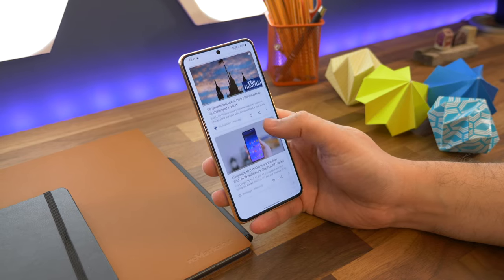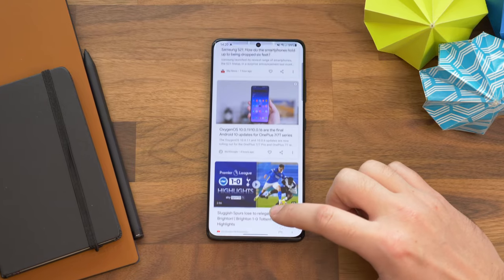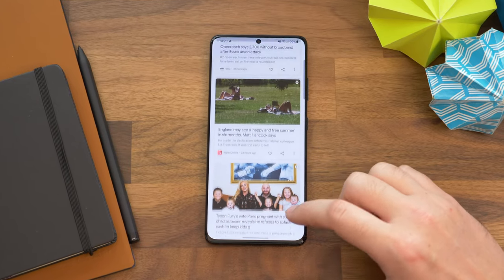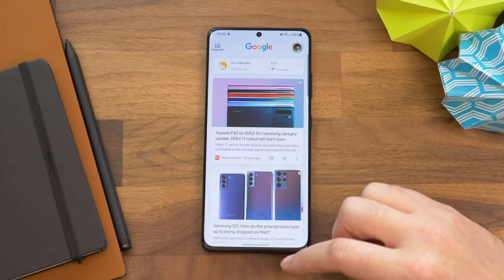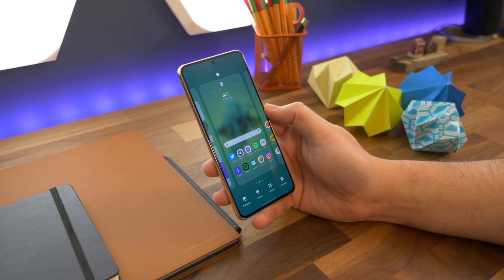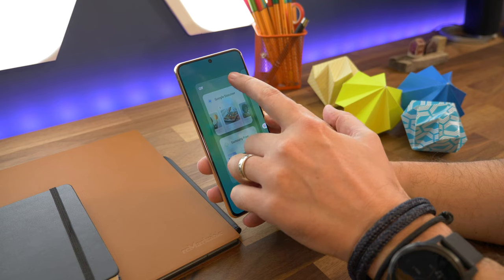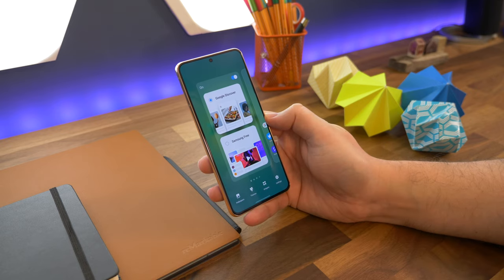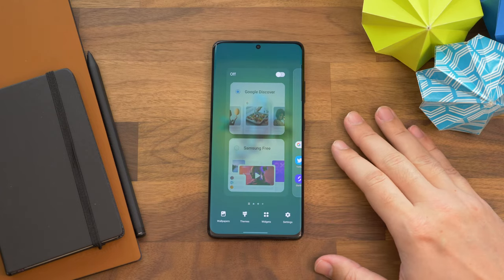Number one is switching on Google's Discover feed. A few years ago this was called Google Now, but these days it's called Google Discover and essentially brings relevant information to you in the screen to the left of your home screen. To switch it on, long press on your home screen wallpaper and swipe from left to right. Toggle on that big switch icon at the top of the screen and make sure you select Google Discover from the two available options. If you'd rather use Samsung's similar free service, you can use that instead.